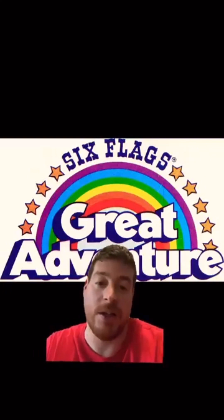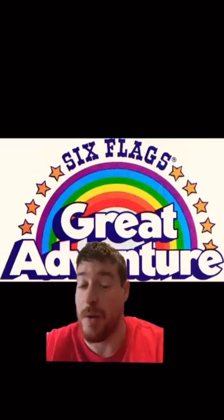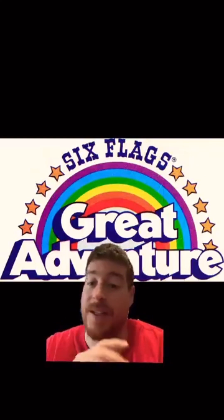I've already done teasers one through four, so if you haven't seen that video, make sure you go back and check it out if you want to start from the beginning. Today I've got teaser number five and teaser number six.